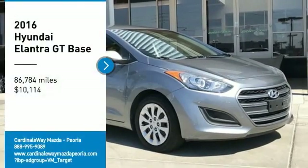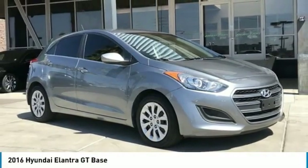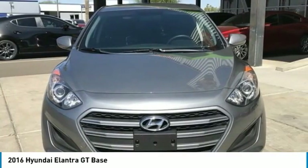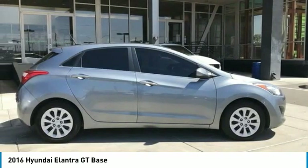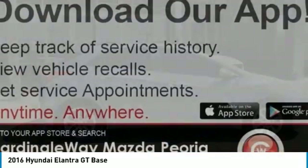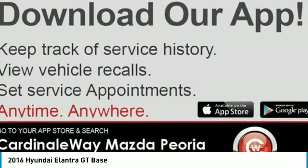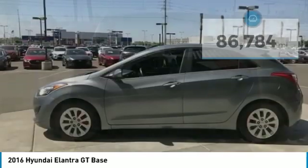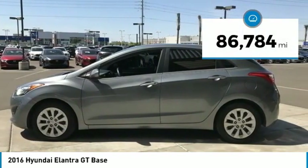Take a ride in the 2016 Elantra GT. The Hyundai Elantra GT is a beautiful hatchback with European style, plenty of cargo space, and a wide variety of technology — priced below $15,000. This vehicle has less than 90,000 miles.